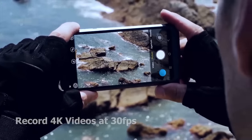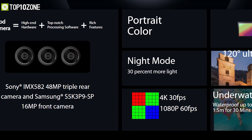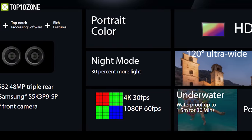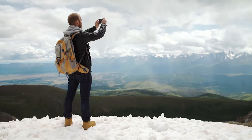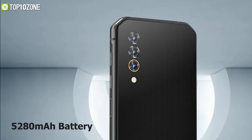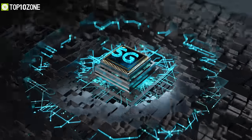Besides, this camera can also record 4K videos at 30fps and offers features like Smart HDR, Night Mode, Underwater Mode, Ultra Wide Mode, and many other features to give you the ultimate photography experience outdoors. Packed with a 5280mAh battery, this phone is 5G-ready ensuring your connectivity without compromising anything.